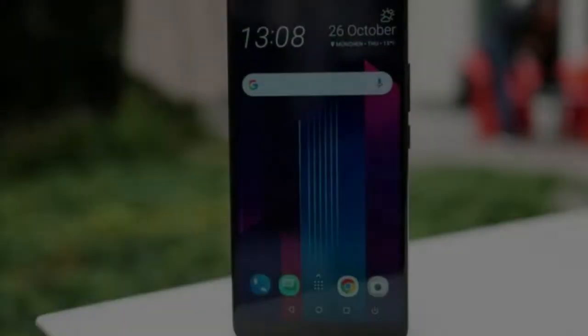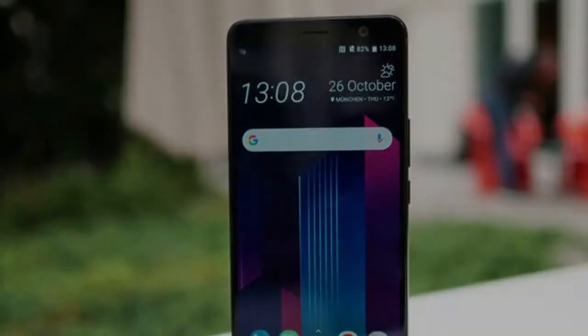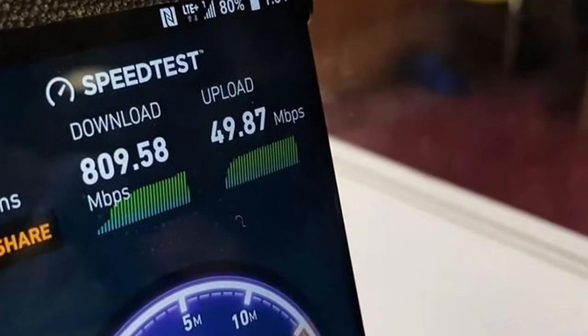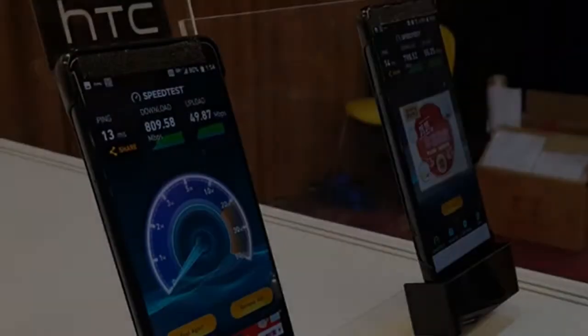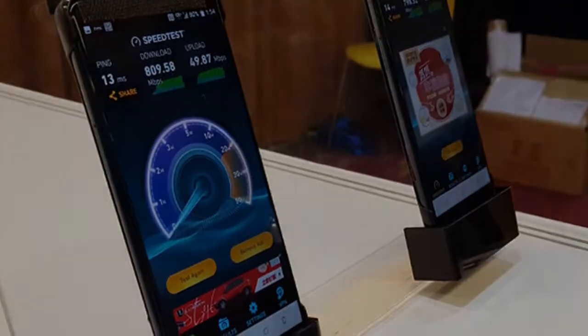Judging by its very recent predecessor, the HTC U12 will be IP68 water resistant, will have stereo speakers, a microSD card slot, and a big battery.